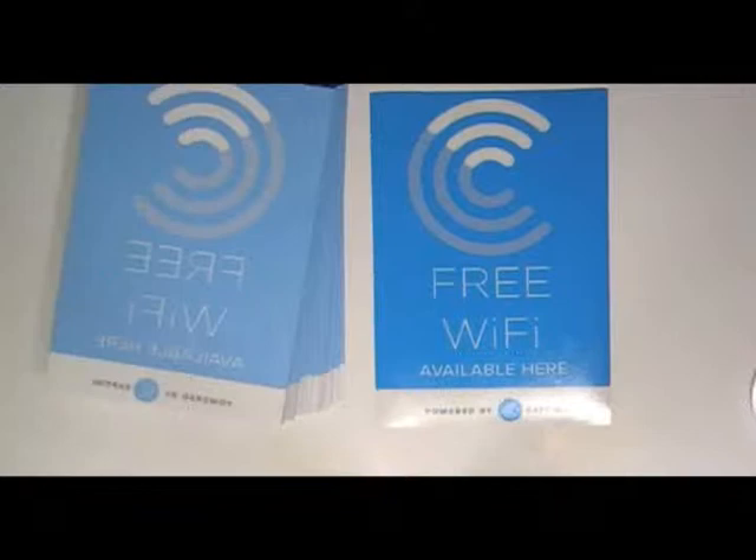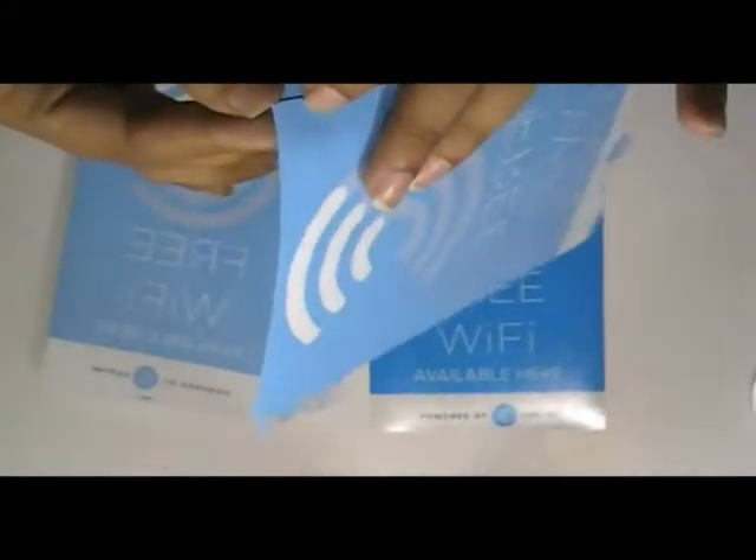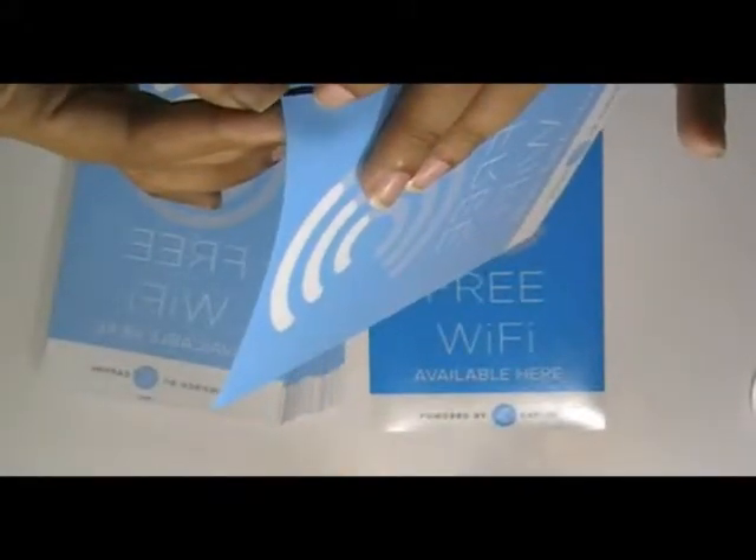This video is about rectangular window stickers. These window stickers are printed in our screen printing house with the custom design of our client. They are made from white vinyl stock.